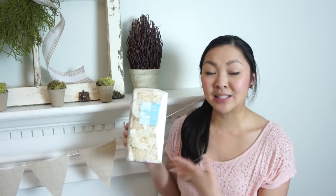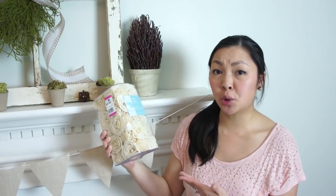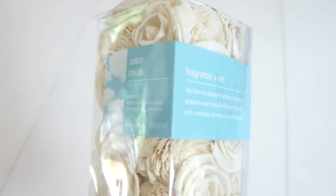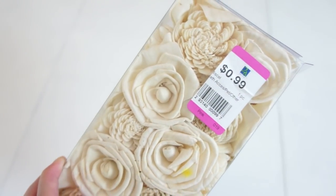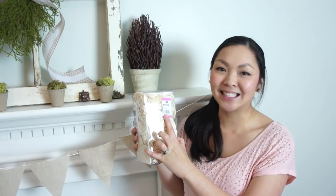I got these cotton clouds — they are very fragrant and smell like seagrass. They are just very neutral flowers and I think I might turn these into some sort of a wreath or a topiary. I'm not quite sure yet, so you'll have to stay tuned for some future DIY videos. This was only $0.99.